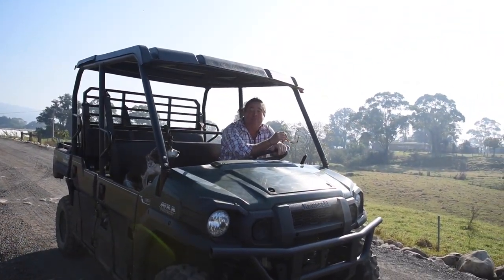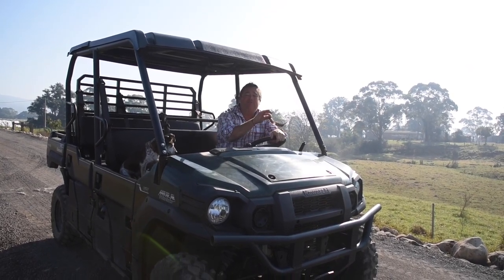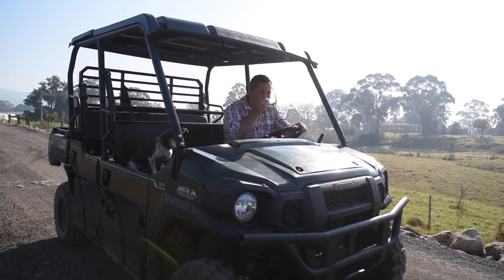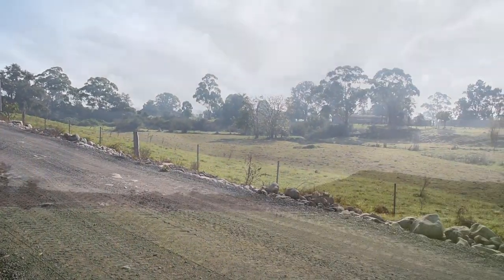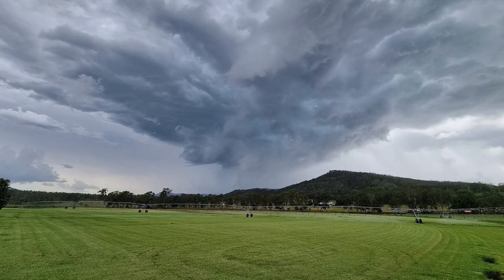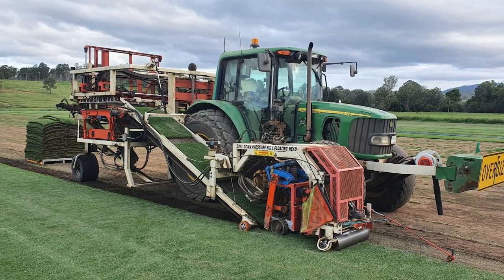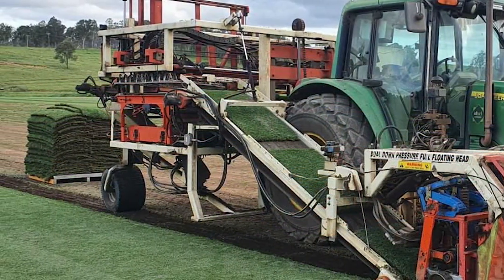G'day, I'm Jason Hodges and welcome to All Turf Solutions. This is South East Queensland's boutique turf farm. All Turf Solutions is conveniently situated in the scenic rim, halfway between Brisbane, the Gold Coast and Ipswich, and services the greater southeast and northern rivers of New South Wales with fresh cut turf Monday to Saturday.